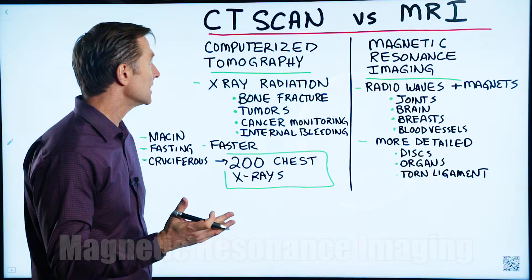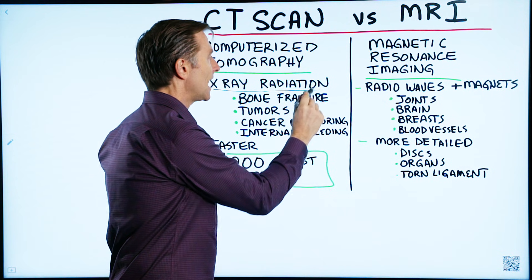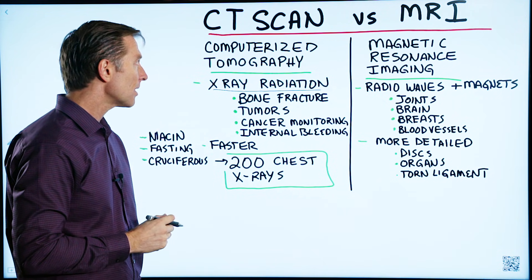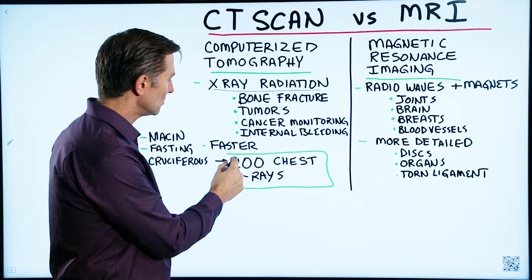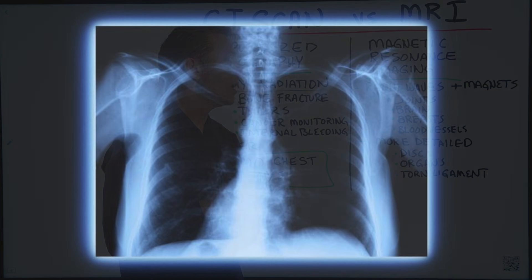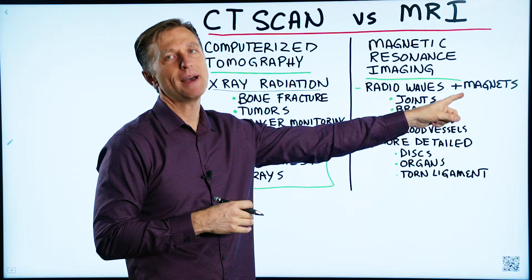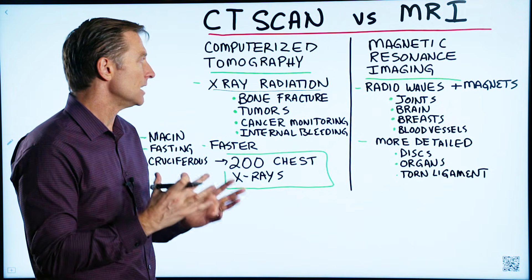The real big difference is that the CAT scan uses X-ray radiation, which is ionizing radiation. That is the big problem with CAT scans, because one CAT scan would be equivalent to roughly around 200 chest X-rays. The MRI uses radio waves and magnets — they bounce around different tissues and create a very detailed image.